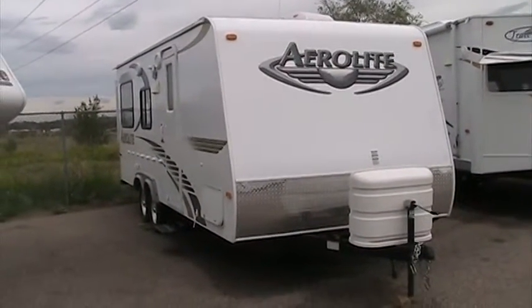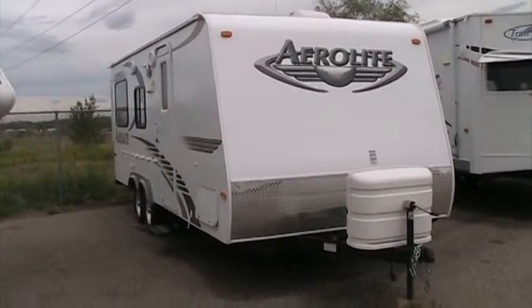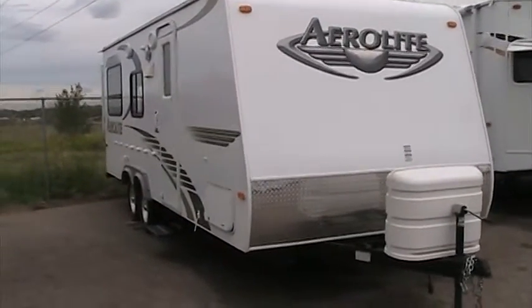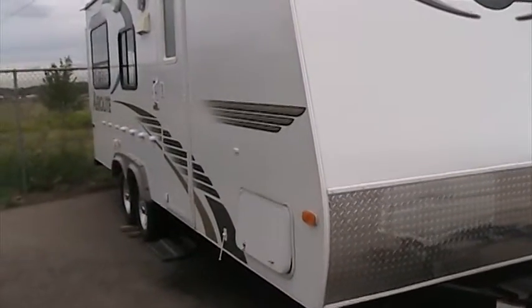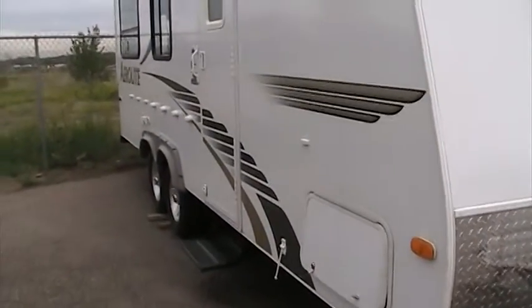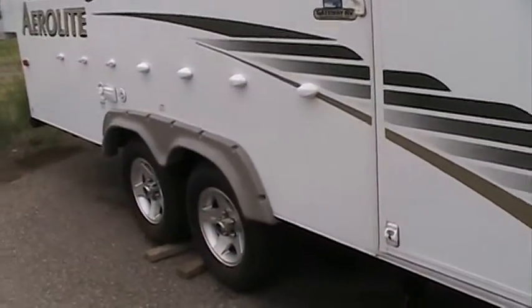Hi, this is Josh from Gateway RV. I'm going to take you around this 2008 Dutchman Aerolite, model number 21QS. It weighs in about 4,200 pounds dry, so it's extremely light. The tandem axles, even with that light weight, will give you some good stability here.